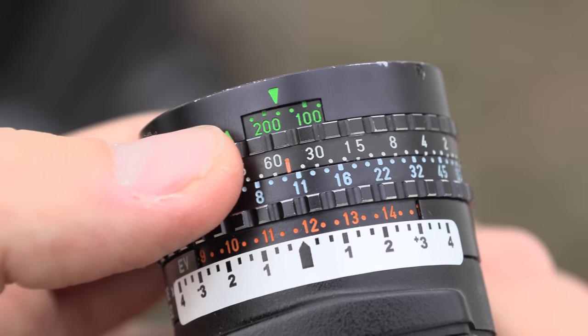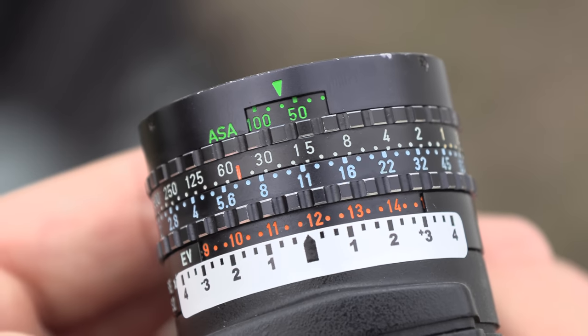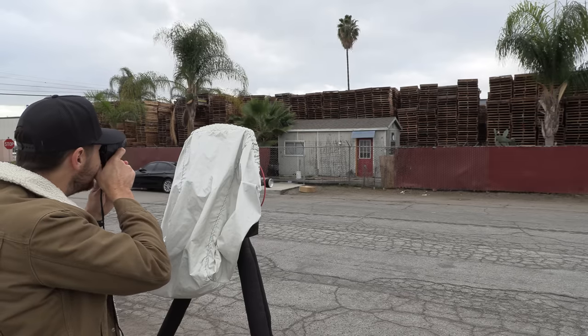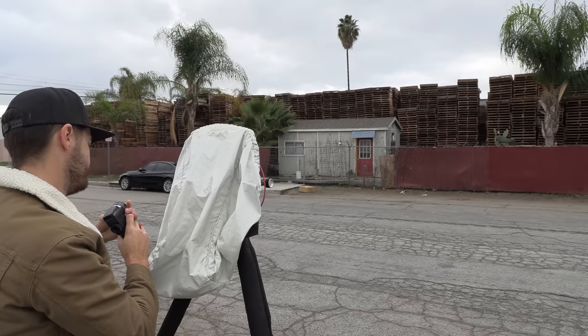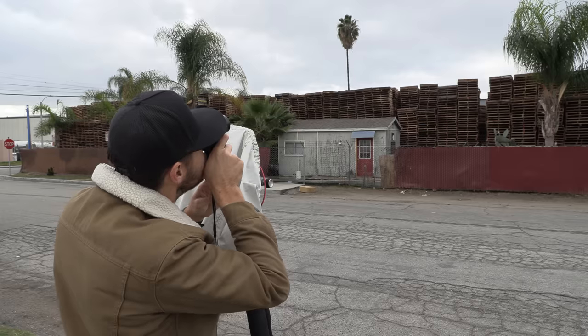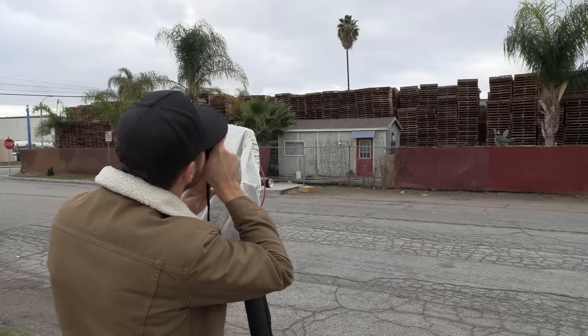I'm using Portra 160, so instead of ISO 160, I'm going to use ISO 64. I'm going to see if my sky is coming out brighter than I want, because I suspect it is.